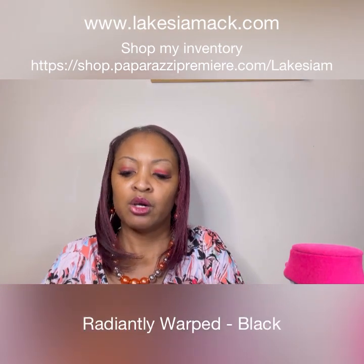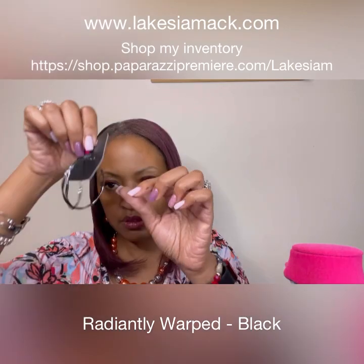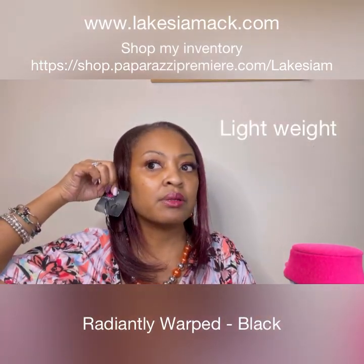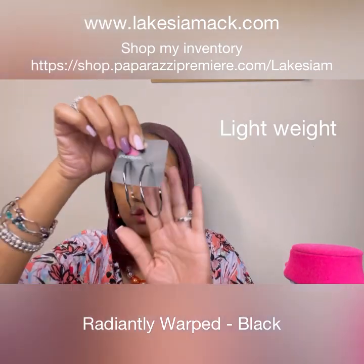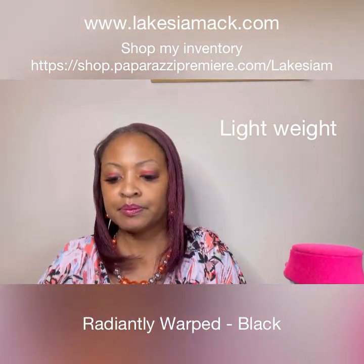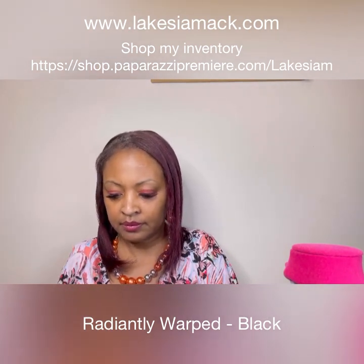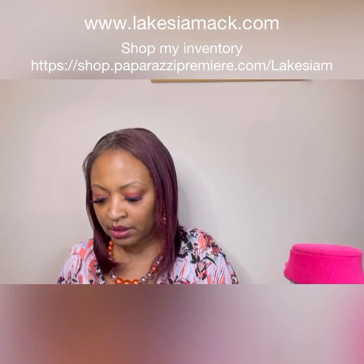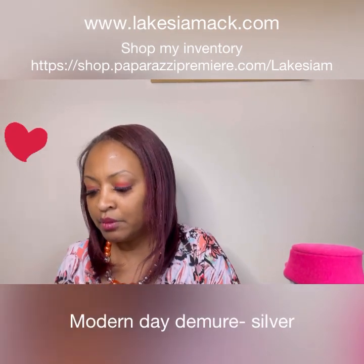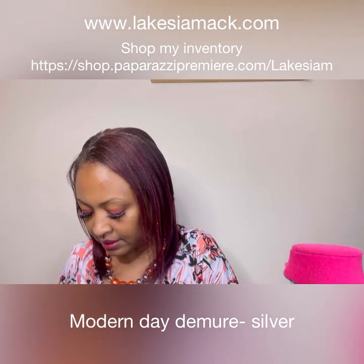Let's go with some more earrings — we have the Radiantly Warped. These are some black hoop earrings. Now these are a little bit larger for those of you who like the larger hoop earrings, so that you can see about how large they are — these are some black hoops.